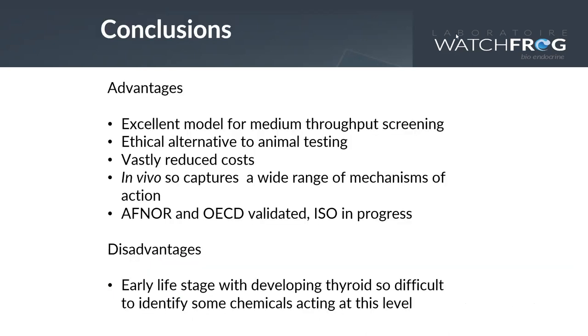To finish up on the ecotox models: Xenopus is an excellent model for medium-throughput screening, provides an ethical alternative to animal testing using very early life stages, vastly reduced costs, and we can work in vivo to capture a wide range of mechanisms of action. The XETA test in particular is AFNOR and OECD validated with ISO in progress. A disadvantage for the early life stage is the developing thyroid, so it can be difficult to identify some chemicals acting at that level.